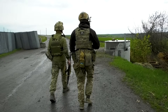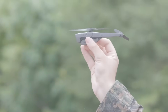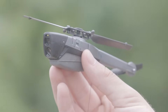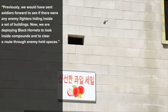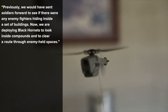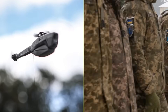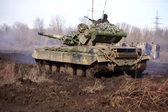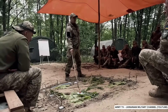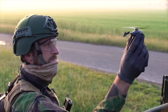There's also the simple fact that using drones protects troops. In the case of the Black Hornet, that's been a proven benefit since they were first deployed in Afghanistan. Newsweek made that clear when it shared the comments of Major Adam Foden, a British soldier who used them fighting against Afghan insurgents. He said: previously, we would have sent soldiers forward to see if there were any enemy fighters hiding inside a set of buildings. Now, we are deploying Black Hornets to look inside compounds and to clear a route through enemy-held spaces. Ukraine is doing the same — every Black Hornet deployed accounts for one soldier who doesn't have to risk their life to surveil a Russian position. Ukraine gets to protect its troops, who can stay over a mile away from a Russian position while still receiving a clear video feed. This risk reduction means a Ukrainian platoon doesn't have to take any chances and lose valuable members just to figure out how to launch an attack — it can use Black Hornets and attack at full strength every single time.